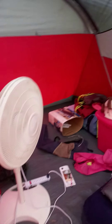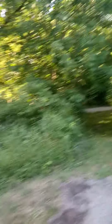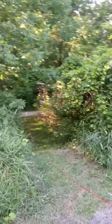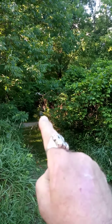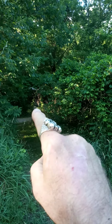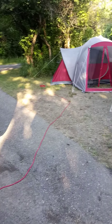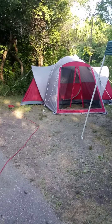We have a fan and it's 85 degrees inside. These sites are not the biggest — they're okay. Our electric is way over there; I don't even know if you can see it. It's right there on the other side of this path. That's our electric, and we have to run the cord all the way over, but we have electric, so that's okay.